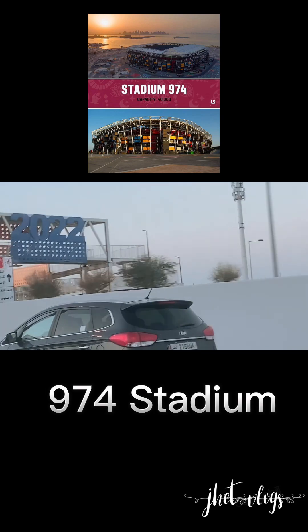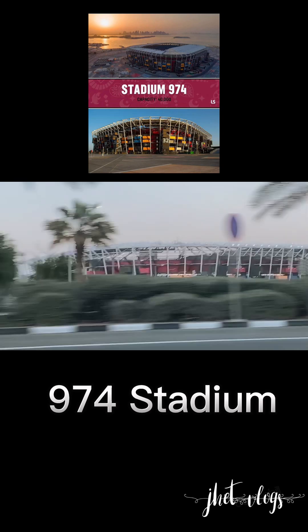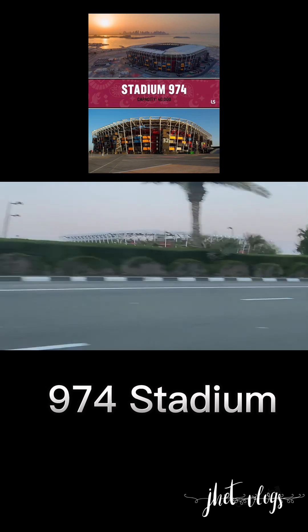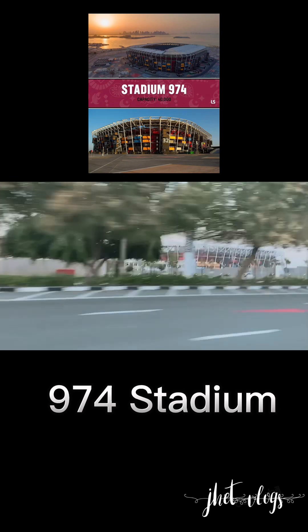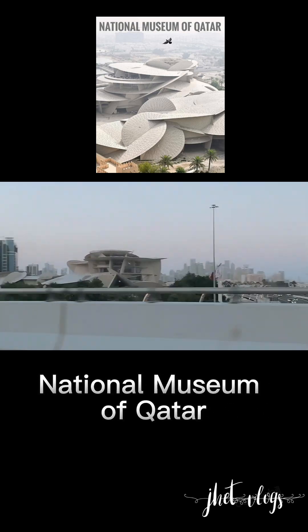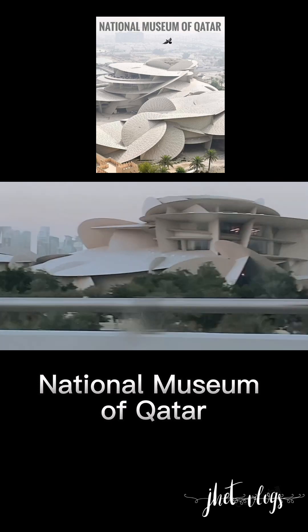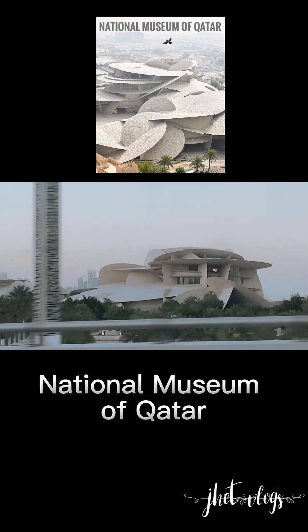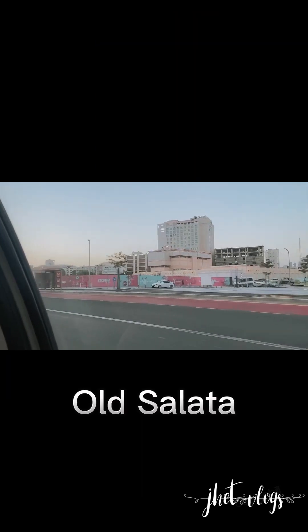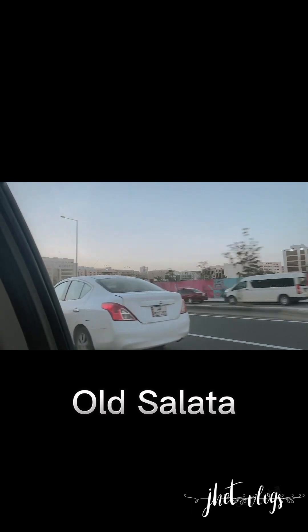We are approaching the 974 Stadium, which they used — it is one of eight stadiums used in FIFA 2022. Now we are approaching the Qatar Islamic Museum. If you can see the interior, the design is so amazing. Now we are actually near the Souk.